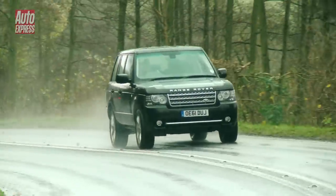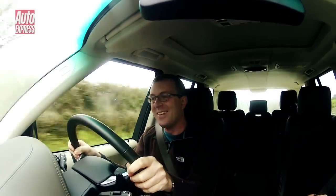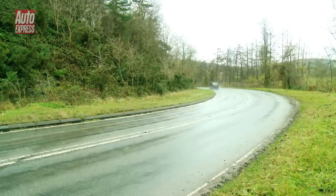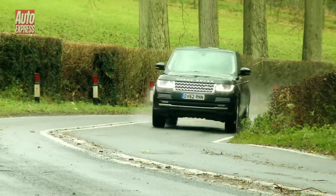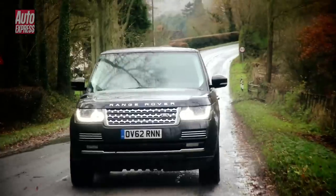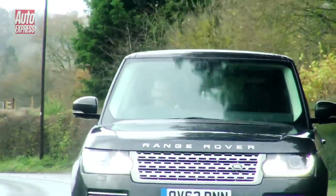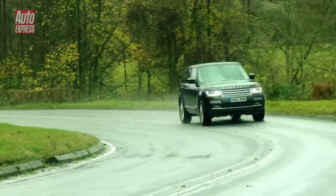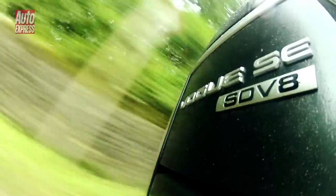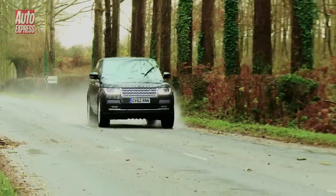With the Mk3 the Range Rover moved to a monocoque body construction. The big 4x4 was now only available with an automatic gearbox, but the addition of a supercharged V8 petrol engine meant the Range Rover could out-sprint many sports cars despite its two-and-a-half tonne bulk. The arrival of the Mk4 sets a new dynamic benchmark — thanks to its largely aluminium construction, the entry-level model is almost half a ton lighter than its predecessor, while a new V6 diesel makes up to 38 miles per gallon possible. There's also a V8 diesel and a 5-litre supercharged V8 capable of 0-60 mph in just over five seconds, with both of those models featuring torque vectoring for improved road holding.